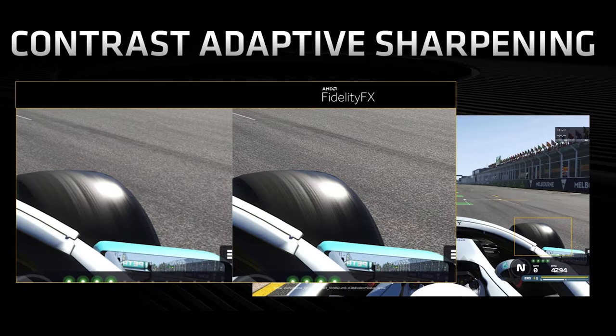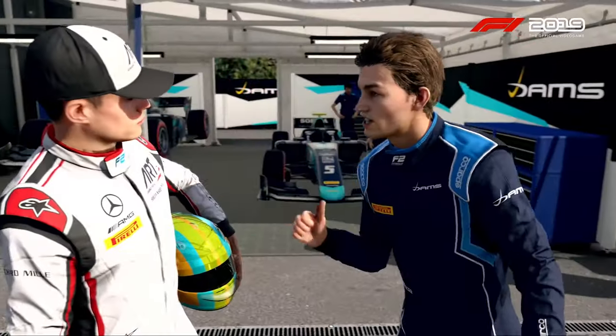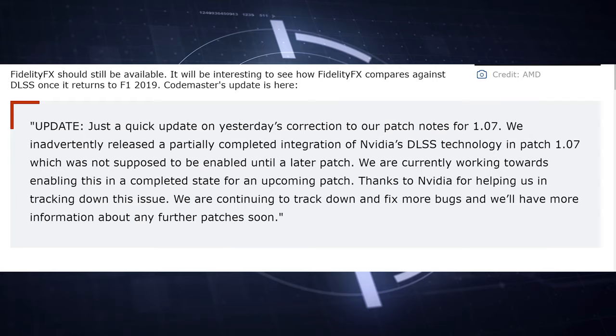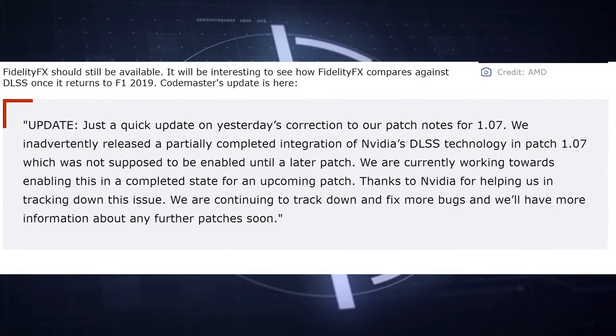F1 2019, the Formula One racing game, is the first game to feature both AMD's FidelityFX graphics processing and NVIDIA's DLSS image processing — the first game to bring both together. However, the DLSS implementation from NVIDIA wasn't working properly, so they pulled it for now and will bring it back later. So it was the first, and now it's not, but it will be again.